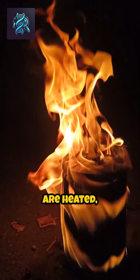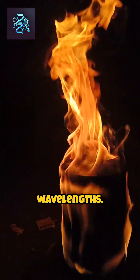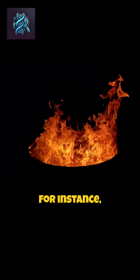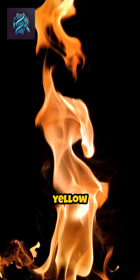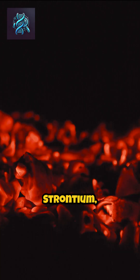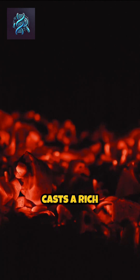When certain metals are heated, they emit light at specific wavelengths, resulting in distinct colors. For instance, sodium, when ignited, burns with a bright yellow flame. While copper produces a vibrant green, strontium, on the other hand, casts a rich red glow.